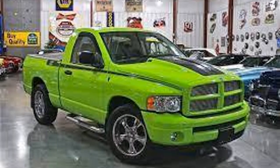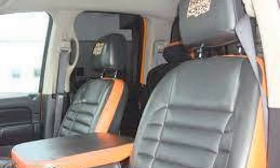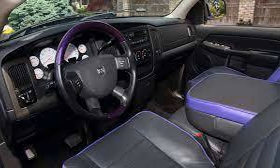Mopar used cool colors like plum crazy, sublime, hemi orange, and banana yellow and black and white for 2005. Size options were regular cab or four-door, with no long bed option. It also has stripes on the side and hood with 'Hemi GTX' on the seats, and the interior had accents matching the exterior.